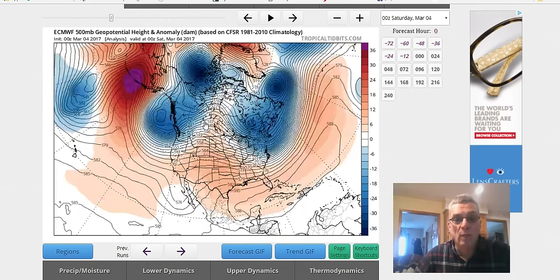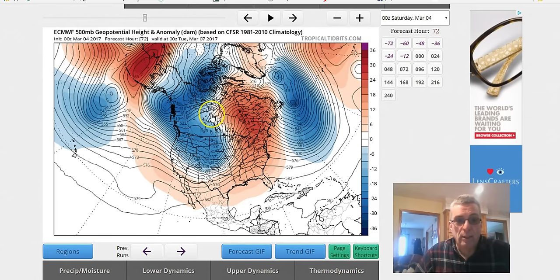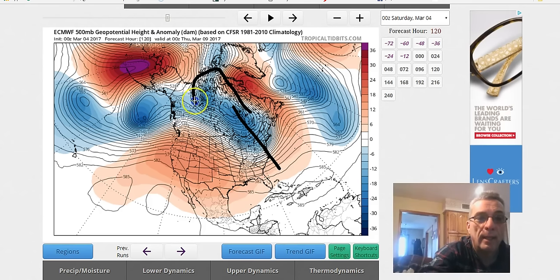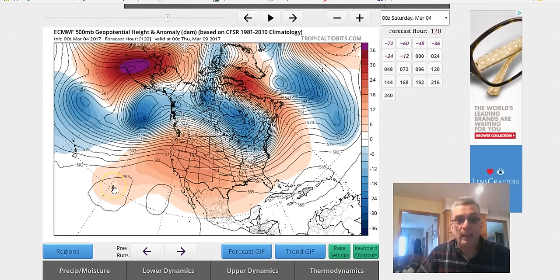Let's backtrack first because we are of course very cold this weekend, and that pulls back to this ridge in the east and trough in the west. You have a block that's beginning to build up in Greenland later next week. Here's where we're going to see what the European does — and I'm going to show you the GFS as well. I'm doing this now because I just want to get ahead of the curve so you guys can have an understanding of what is real and what's not.